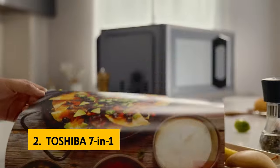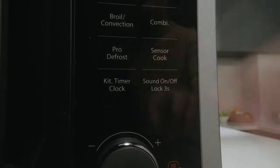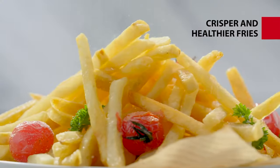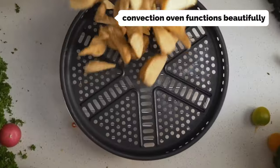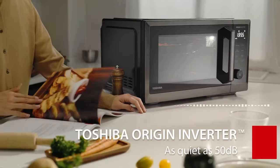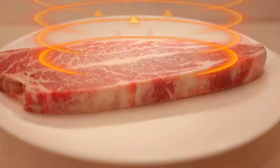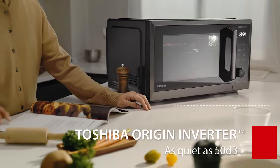At number 2 on our list is the Toshiba 7-in-1. The Toshiba 7-in-1 countertop microwave oven was the easiest-to-use microwave oven we tested. It has plenty of power, and both our defrost and brown functions worked as advertised. The convection oven functions beautifully, and you can even use it to make pizza. The combination of convection and microwave power is generally matched only by GE's microwave convection combination model. When we used the air-fry feature, it crisped up the pizza better than any of the other units.